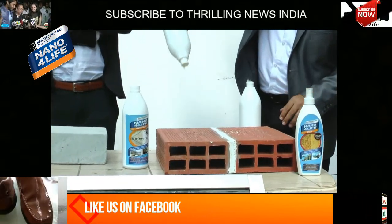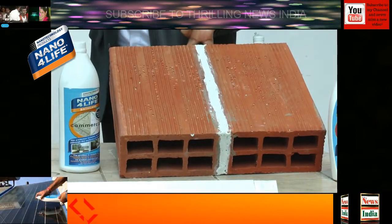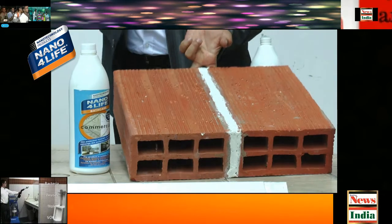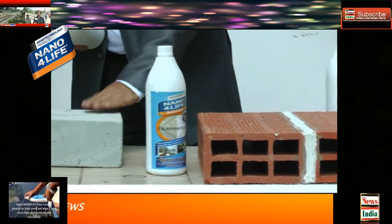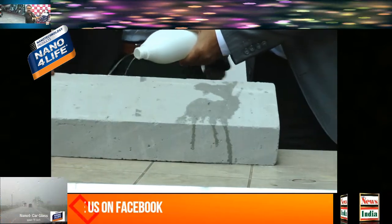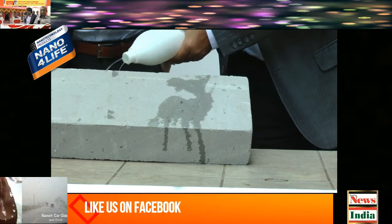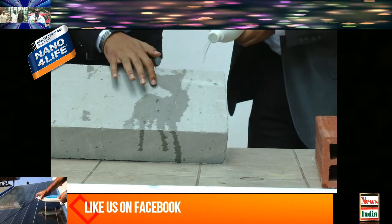You can see here water just rolls off. If it is a wall, water just rolls off. This is the non-treated surface — we can make out here that water seeps into the product. And this is how it is coated. This is coated. This is not coated.